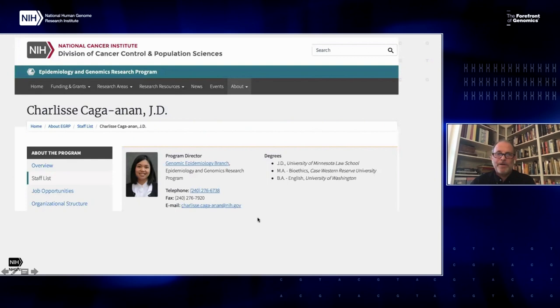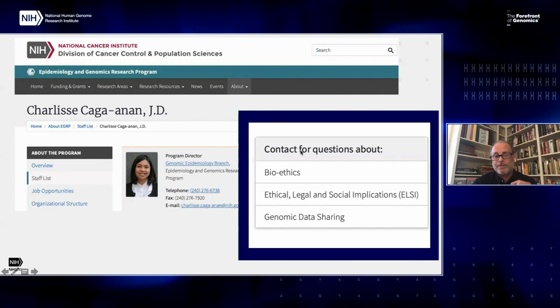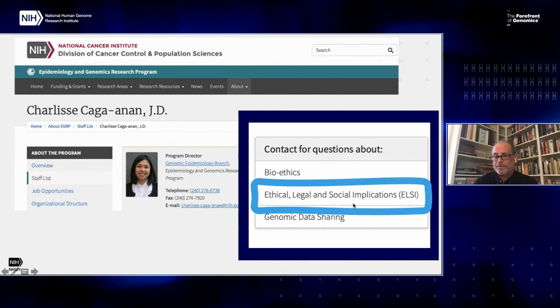Just highlighting one example from another institute: several institutes — NHLBI, NCI, NICHD — have some dedicated staff to LC programs. Highlighting the NCI program because the program director in charge is a JD, which brings legal expertise and is somewhat uncommon at the NIH. If you have questions related to cancer that might be LC questions, Charlize Kaga-Anon is the contact for bioethics, and they actually use the term LC right in their website. That's one of the few programs that actually spells out LC research. NCI has a fair number of programs dedicated to LC research, with a focus on cancer.